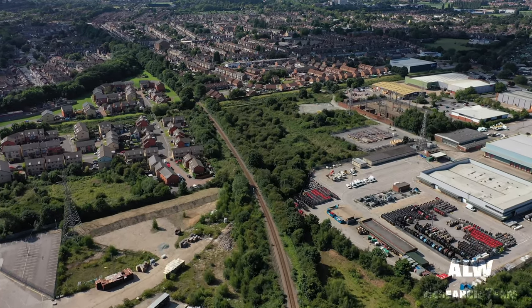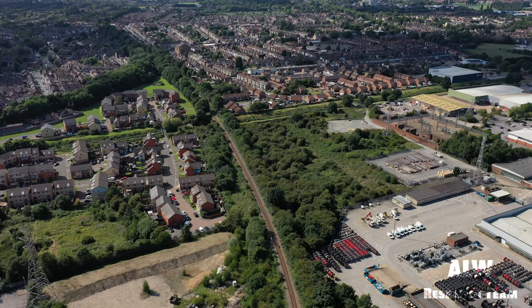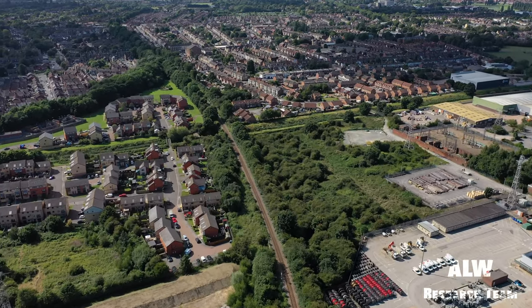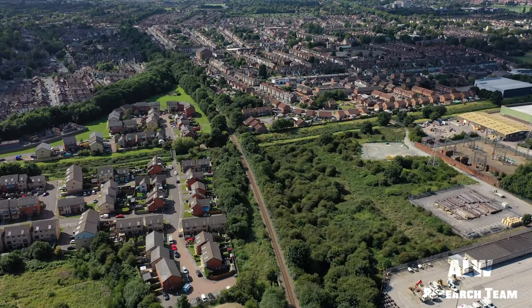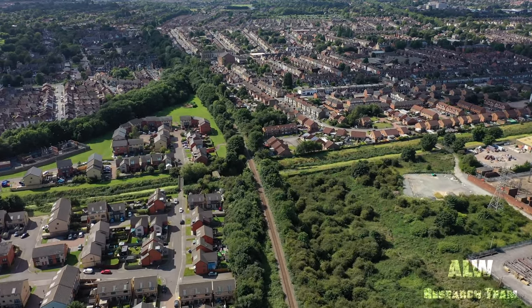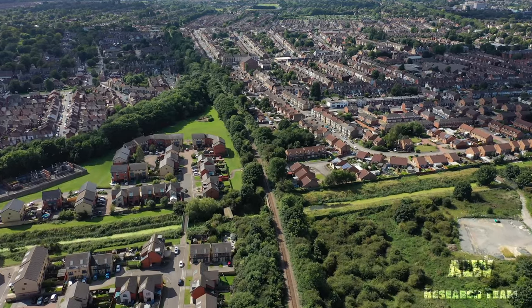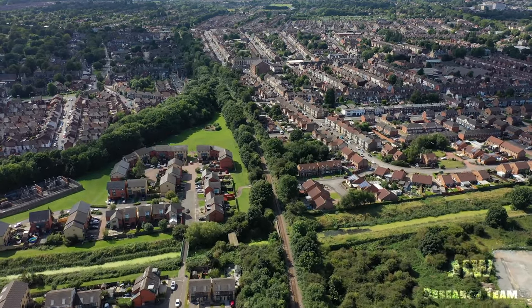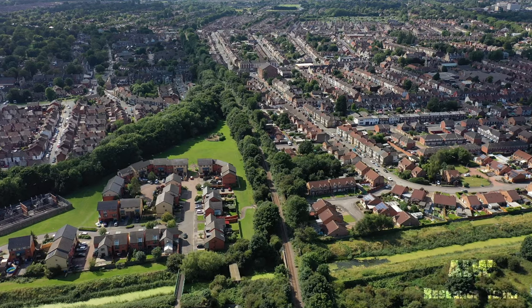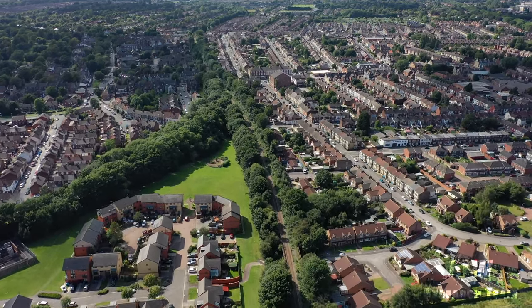Hello and welcome to ALW Research Team. This is Episode 2 of the Hull and Barnsley series. For Episode 1, see the link in the description box. A rival railway company to the then well-established Hull to Selby Railway, with its own goods terminus and dock facilities, the Hull and Barnsley Railway opened on the 20th of July, 1885.